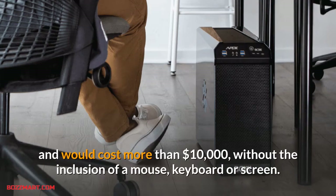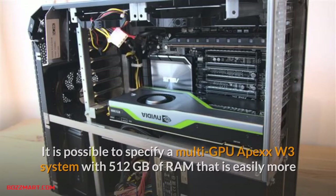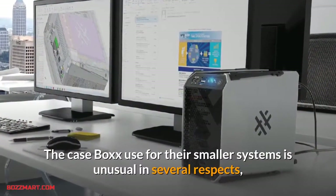The review machine was, as you might expect, kitted out with many enhancements and would cost more than $10,000 without the inclusion of a mouse, keyboard, or screen. It is possible to specify a multi-GPU Apex W3 system with 512 gigabytes of RAM that is easily more than $30,000.